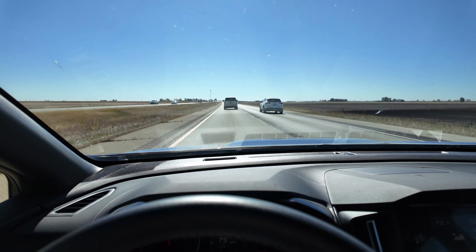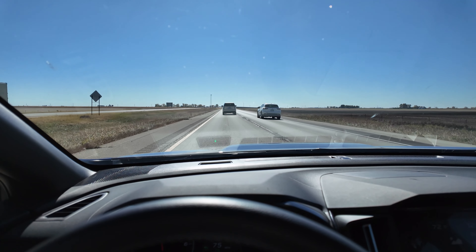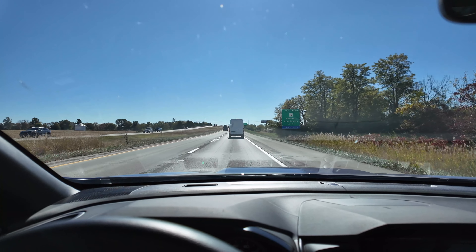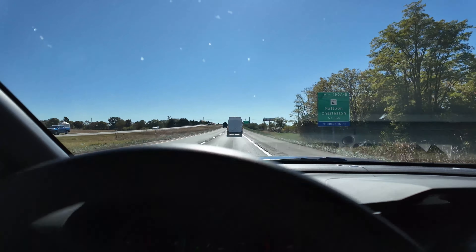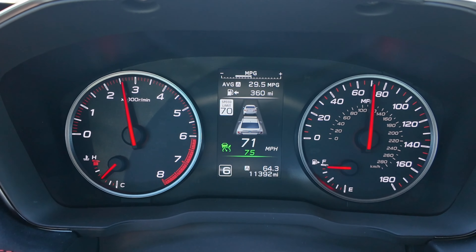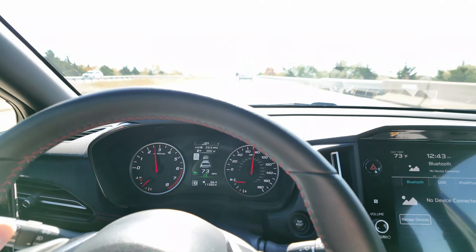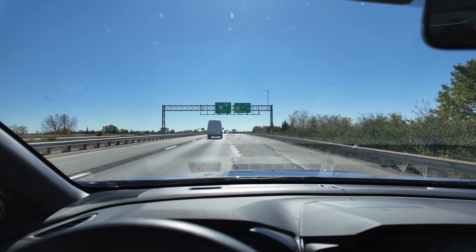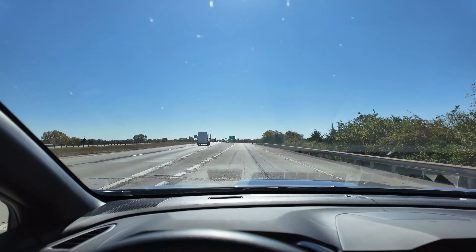We're going to take a trip on this interstate for about 10 to 12 miles and then we'll get back off. We are about to get off the interstate right up here — so far we are at 64.2 miles and 29.5 miles per gallon. This thing is doing way better than expected. We're going to make a loop through this town. After that loop, we're at 72.9 miles and 29.3 miles per gallon — this thing is just crushing it and it's probably going to destroy that EPA number.